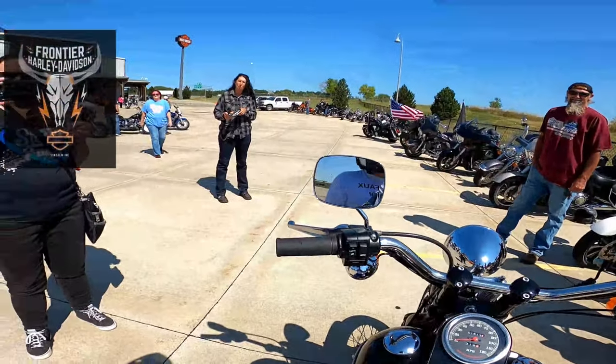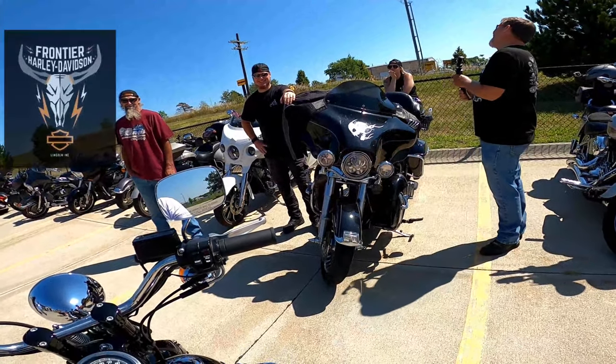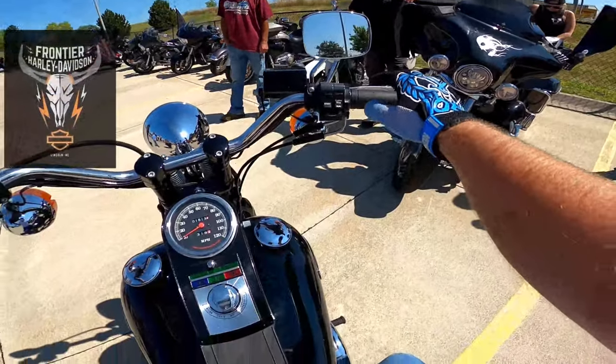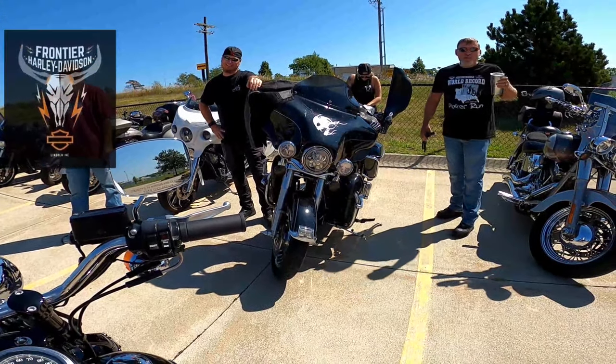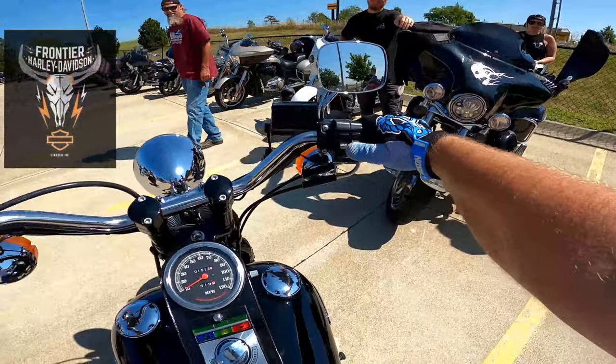I did the math — I'd have to give up nine Groms for this bike. I'd rather have this. 27 years old — yeah, that math took me a minute too.